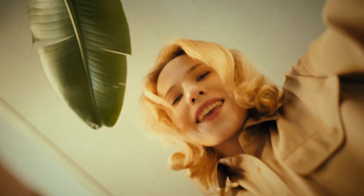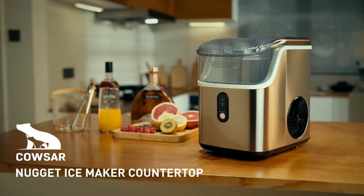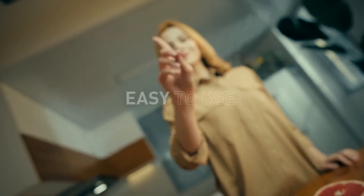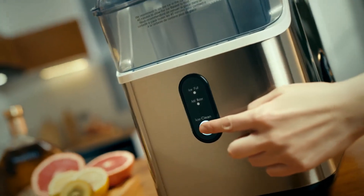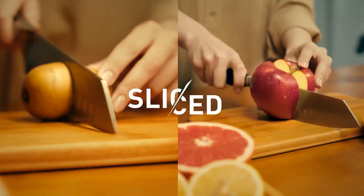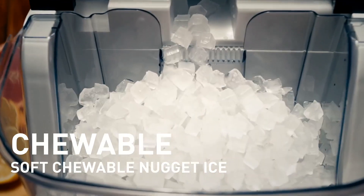Hassle-free self-cleaning. The ice maker countertop features a self-cleaning function that can greatly simplify your daily maintenance. Press and hold the Ice/Clean button for 5 seconds to initiate automatic cleaning, which takes about 15 minutes. No more tedious manual cleaning with our effortless self-cleaning function.